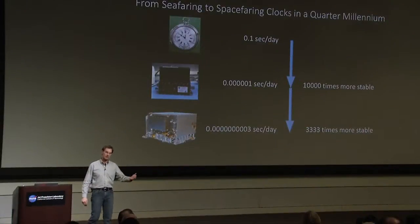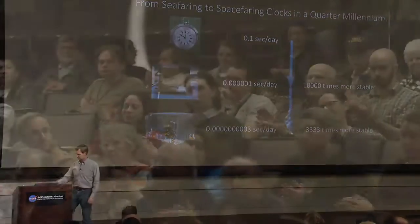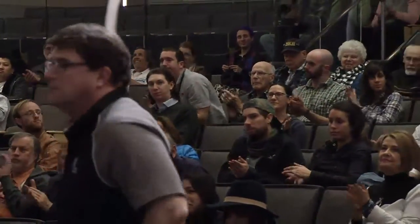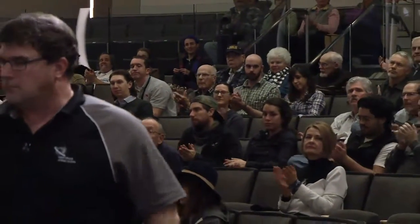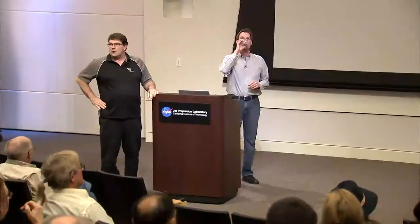Thank you for your attention and we're happy to answer any questions you might have. If anybody has any questions, come down to the mics.